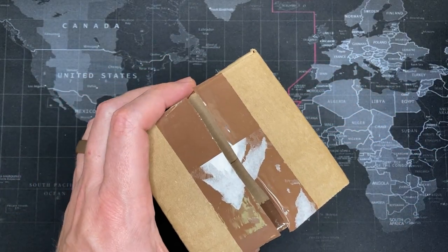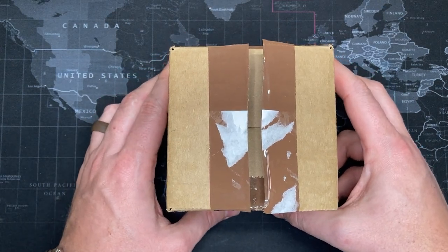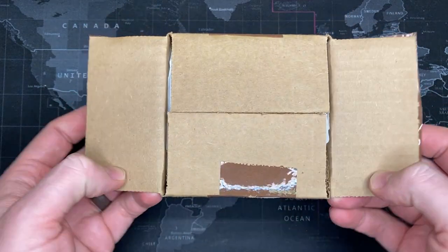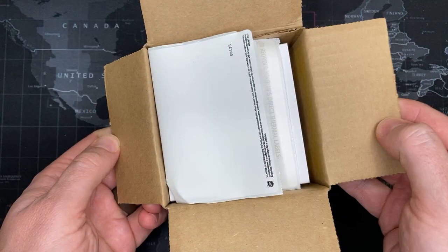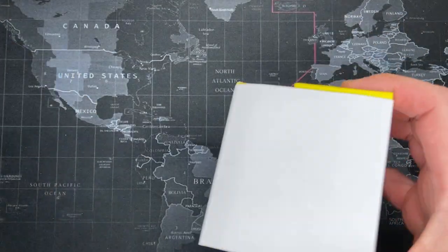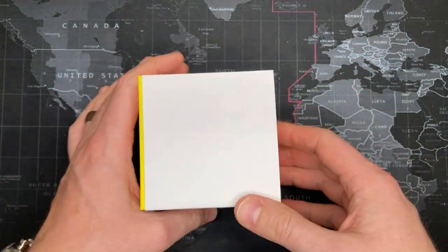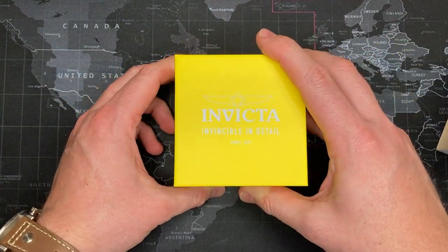But I was particularly interested in — and I'm getting more confident as I open this, even though I haven't looked at it yet — the ProDiver. Please be... Yes, yellow I think is Invicta. Excellent. This is the Invicta ProDiver!